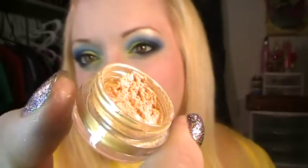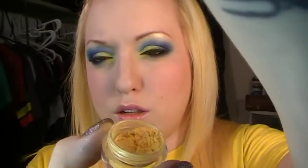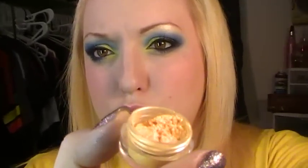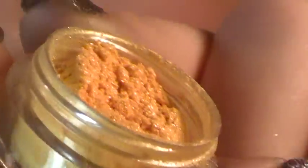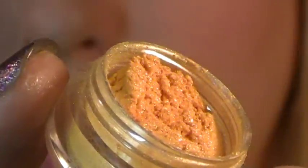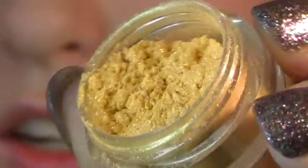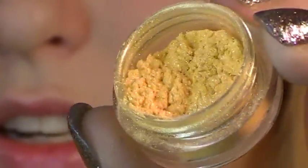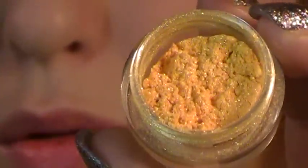This one's called Lightspeed. Let me zoom in a little bit. It is a bright orange — a bright yellow-orange. It's a really cool color.